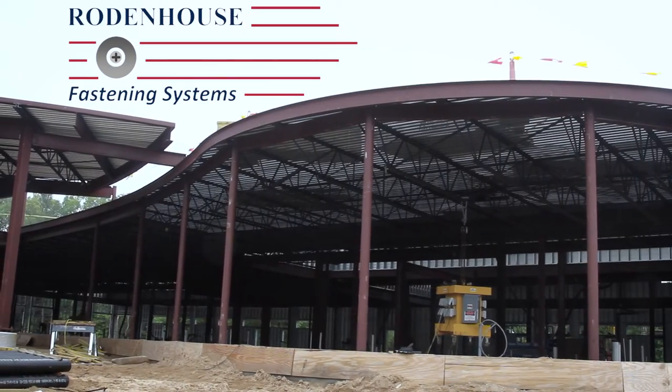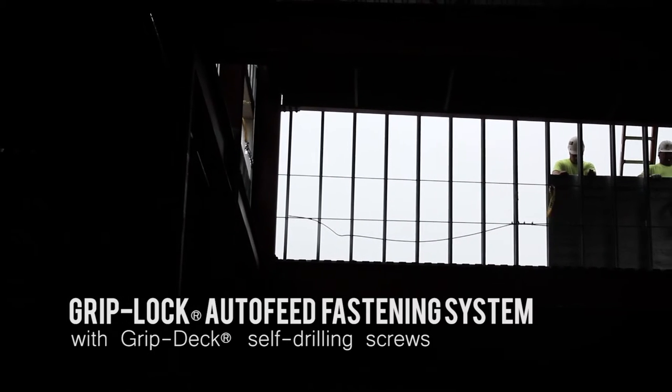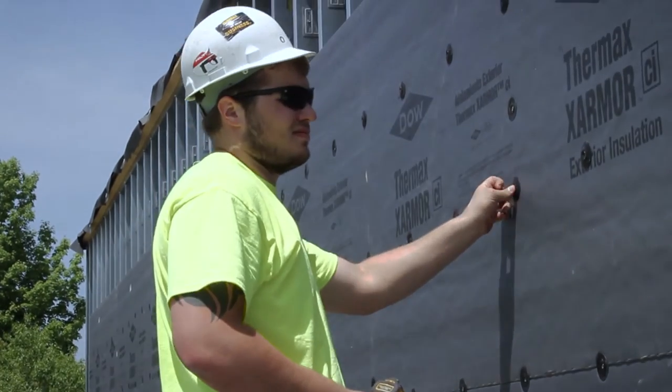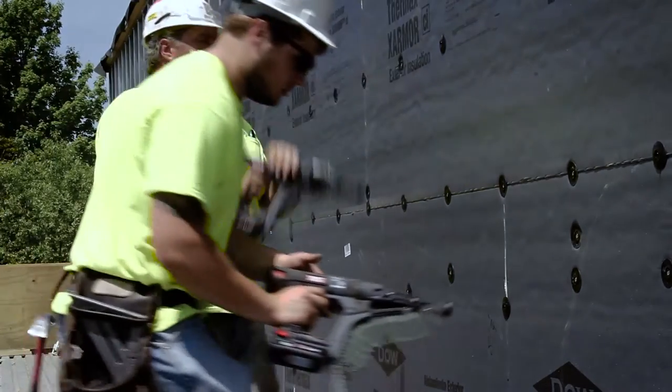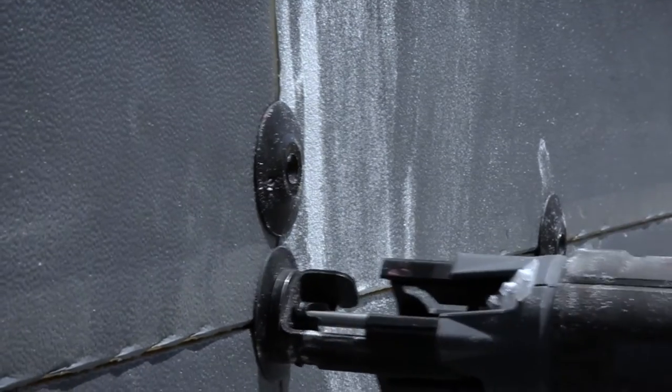Rodenhouse has given us the smart answers to be able to provide to our customers that are planning to purchase the Dow wall systems. The fasteners and tools have been tested and are compliant with the Dow building systems. Rodenhouse is preferred for Dow, and it makes it the easy choice for L&W to be a partner with them.